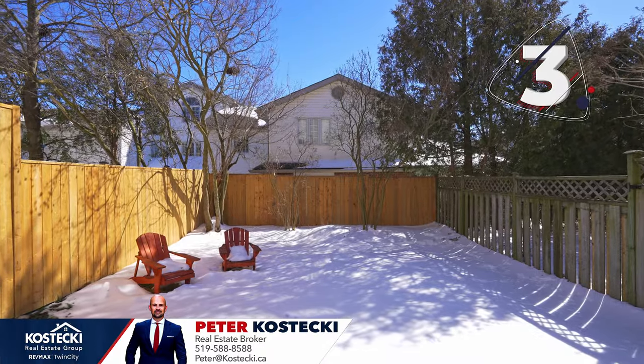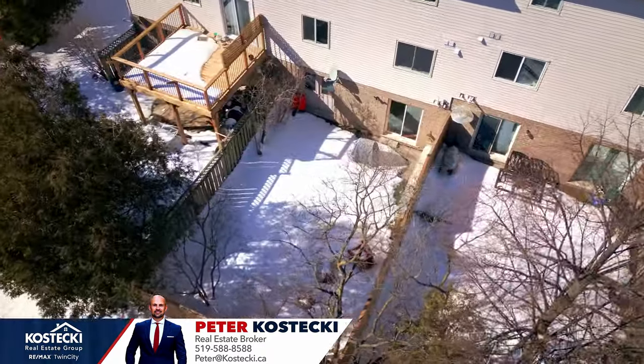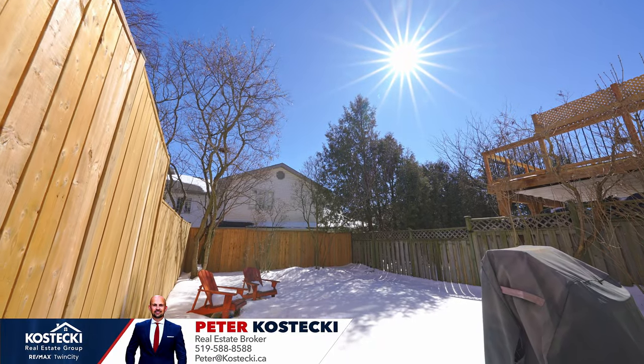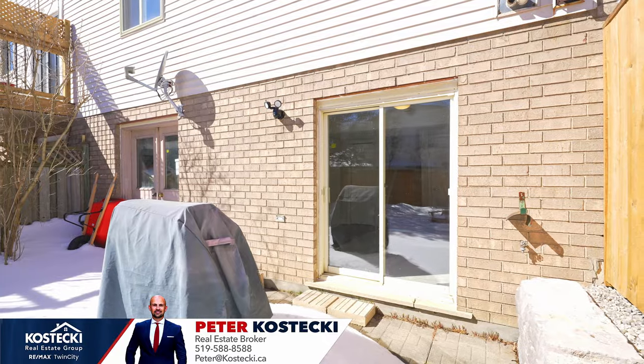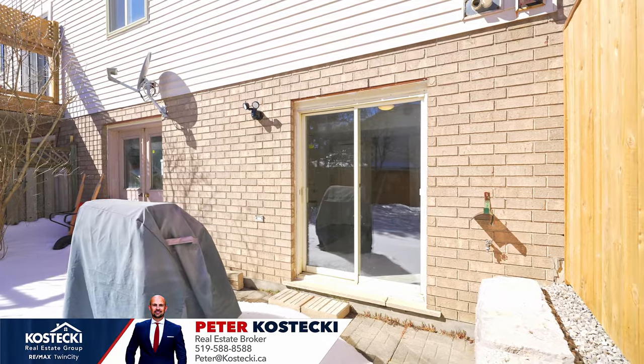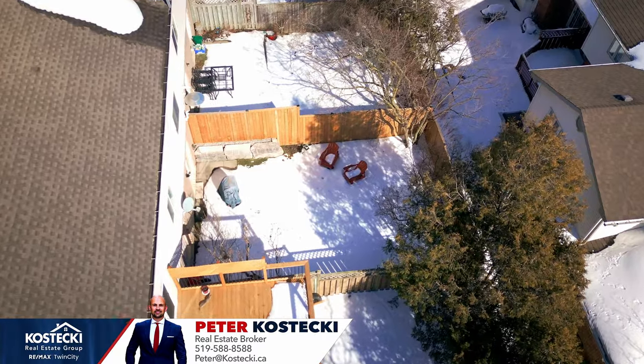Number three: fully fenced backyard. This private space makes you feel completely secluded from the neighbors and is a great way for the kids and pets to get outside and enjoy the sunshine. Or treat yourself to a barbecue and relax under the stars.